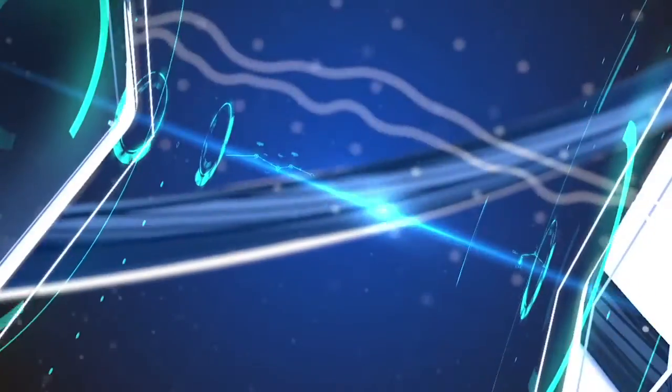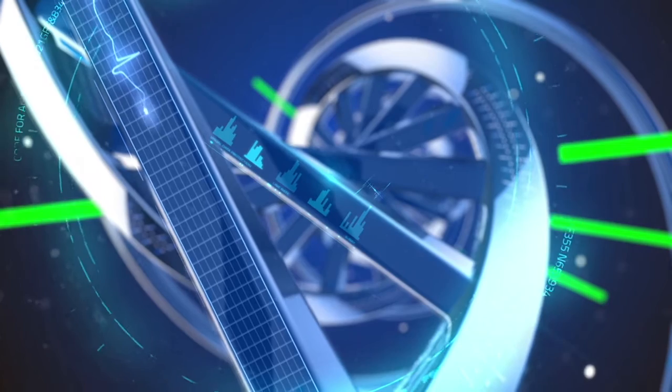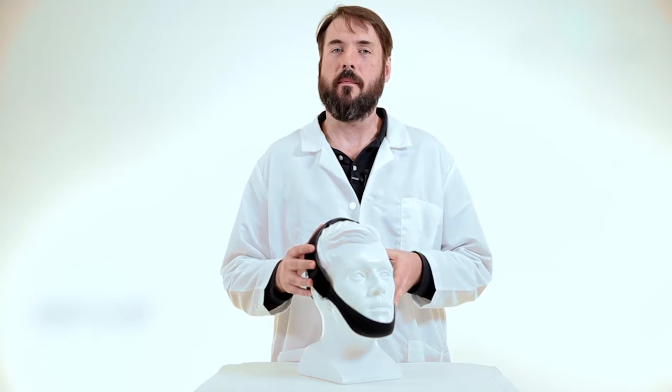Hello everyone, this is Charlie, your medical supply specialist here with another FYI product video. Today we're looking at the premium chin strap. This is product SP-CHP.